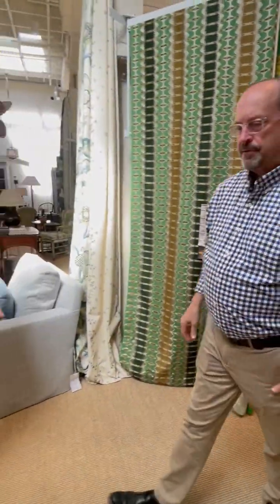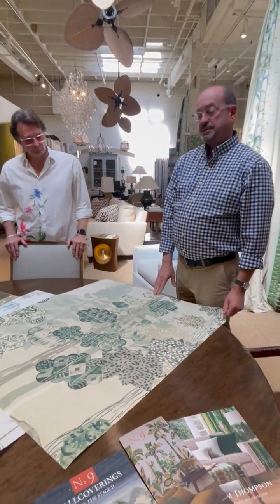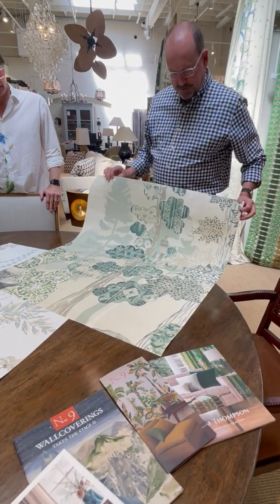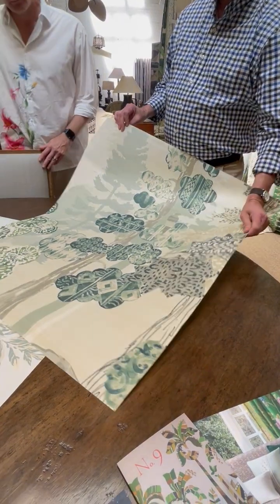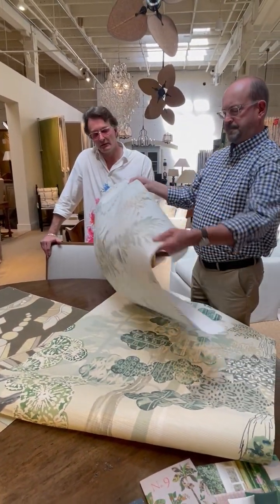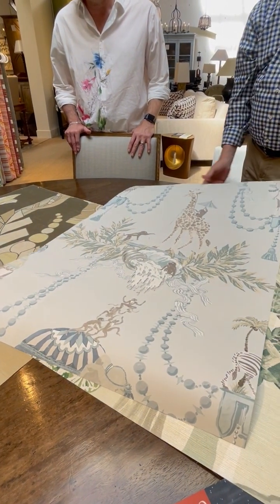Over here we have a few wall coverings from Number Nine. Number Nine is part of Jim Thompson, but it's designed by Richard Smith, who's an English artist and textile designer. This is Folklore — it comes in two colorways and is printed on grass cloth. All of this stuff has a very painterly aesthetic, which makes it nice for a mural. And Monkey Business has been one of their most successful fabrics — a printed fabric on linen.